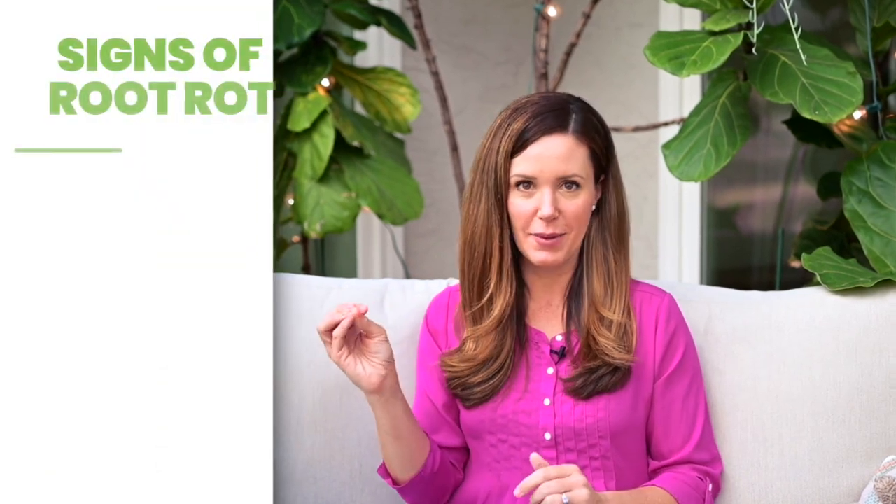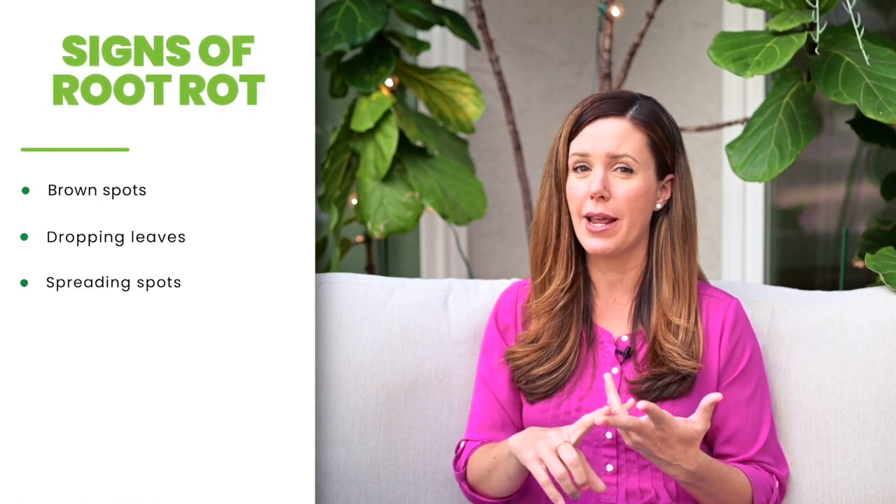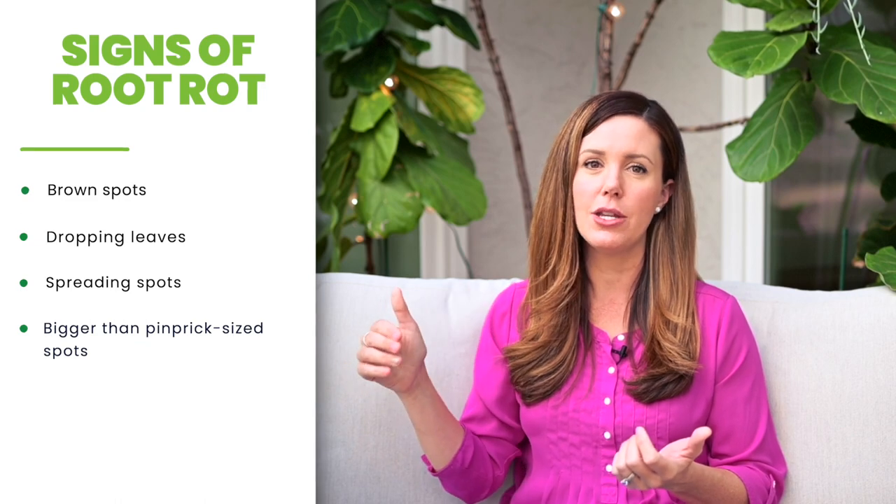However, if you do think your spots are brown and an indication of root rot — if your plant is dropping leaves, if the spots are spreading, if they're bigger than a pinprick — that might be root rot, and you do want to act in a hurry to save your plant. I'll link to my video on root rot in case you think that's what your plant has. I hope this was helpful, and congratulations on your plant's new growth. Don't worry about anything, and I hope your fiddle leaf fig stays green and gorgeous.